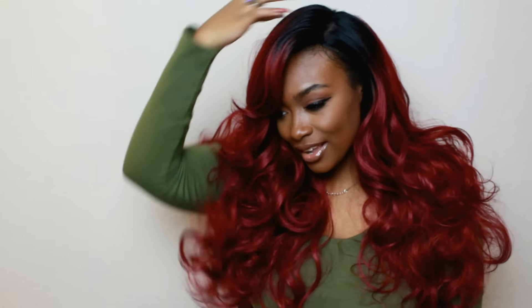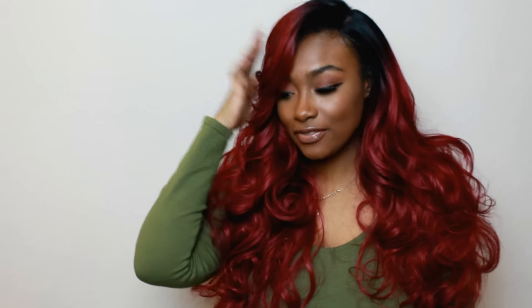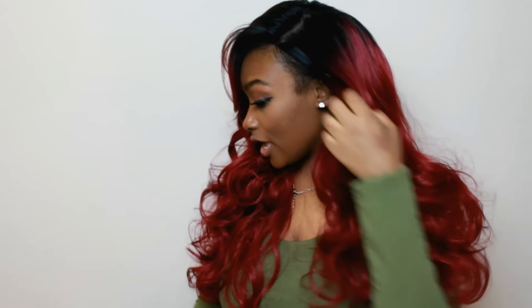I wanted to show you guys how it looks on dark skin, because you know dark skin girls feel like they can't pull off colors. But this is one color I don't think I can pull off. You guys tell me what you think in the comments — tell me how you think this looks on my skin tone, or if I'm over-exaggerating, because I probably am.